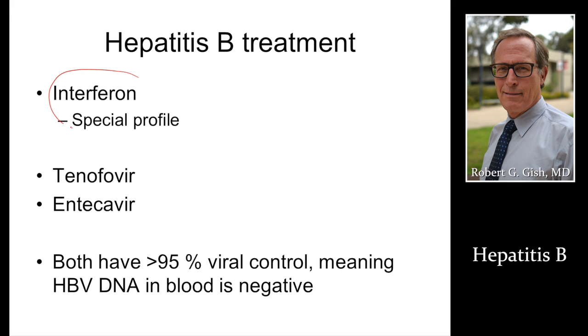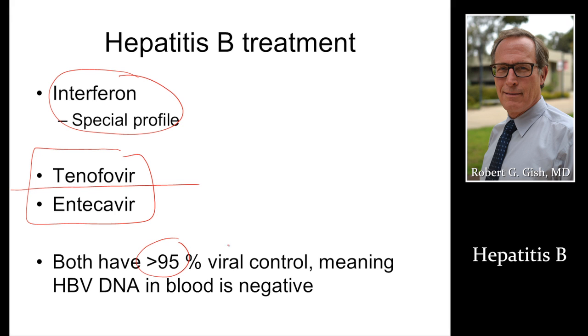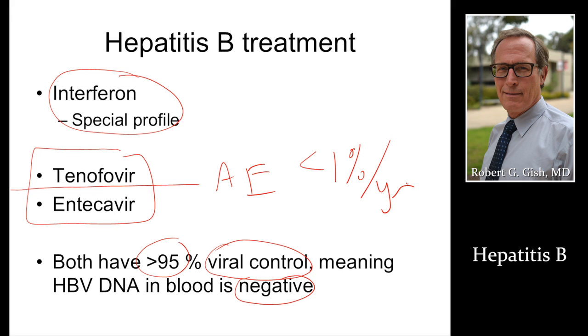Hepatitis B treatment: we sometimes use injection therapy called interferon, but this is really only one or two percent of patients. Right now, the standard of care is to use one or the other of these two first-line therapies — tenofovir or entecavir. These are very safe medicines, highly effective in terms of getting viral control, meaning virus in the blood is negative, and those are the patients who have lower risk of cirrhosis, cancer, transplant, or death. The adverse events or side effects of tenofovir or entecavir are less than one percent per year with correct monitoring.